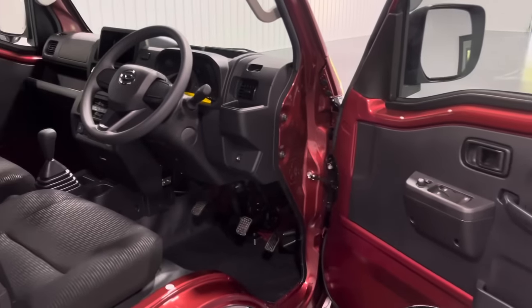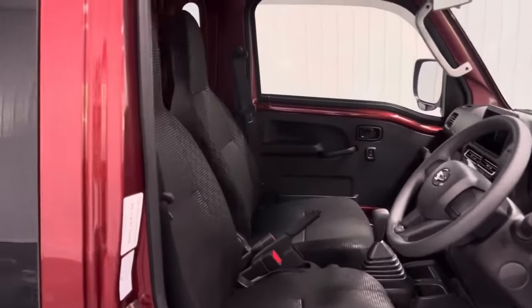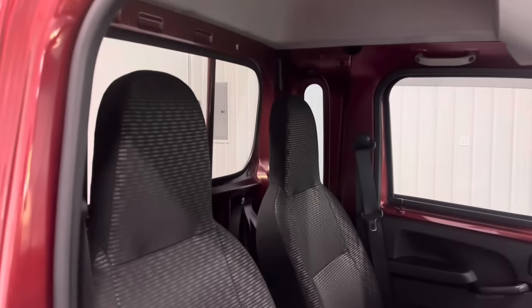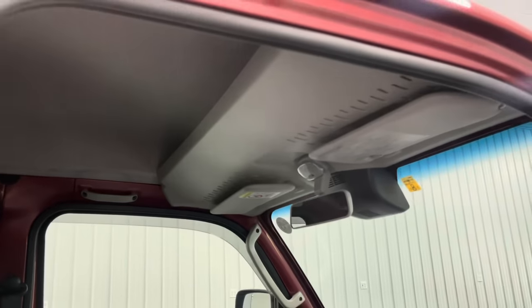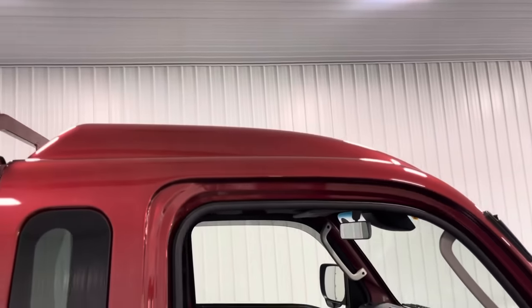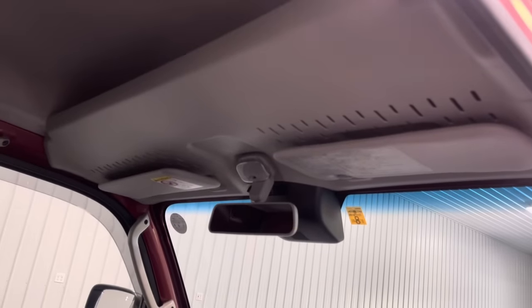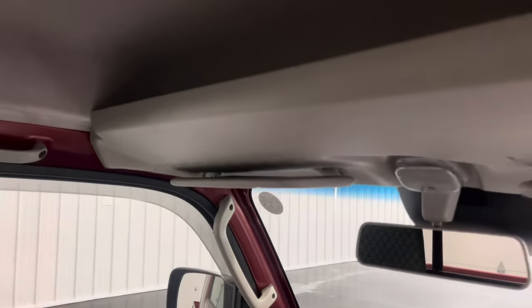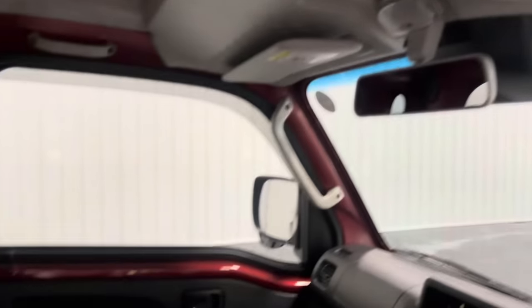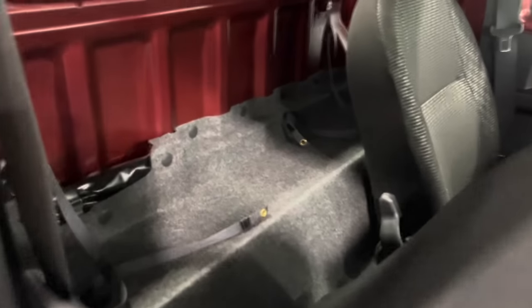Jumping into the interior, you'll see a large difference with the Jumbo Cab as far as room goes. You have an extra eight inches or so behind the seats for storage, as well as an extra four to five inches of headroom on the inside. There is also storage available at the front of the cockpit — a great place for hats, gloves, or a jacket. The area behind the seats is an awesome place to store tools, or maybe a rifle if you're hunting.